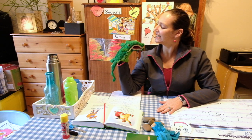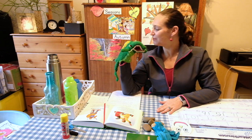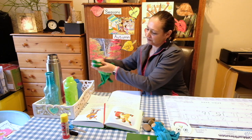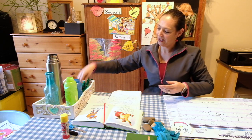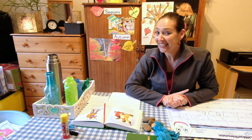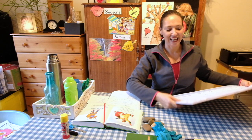Okay, Mr. Alligator, can you please go and sleep in your box? Bye. Okay. Now, let's see. What is the date today? Let's ask Mr. Calendar.